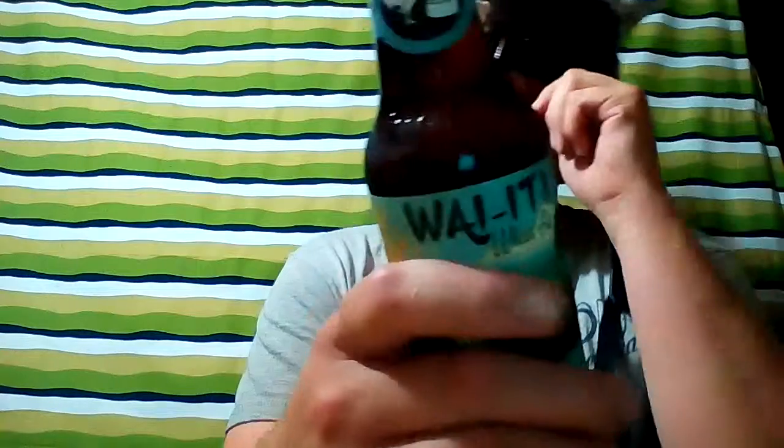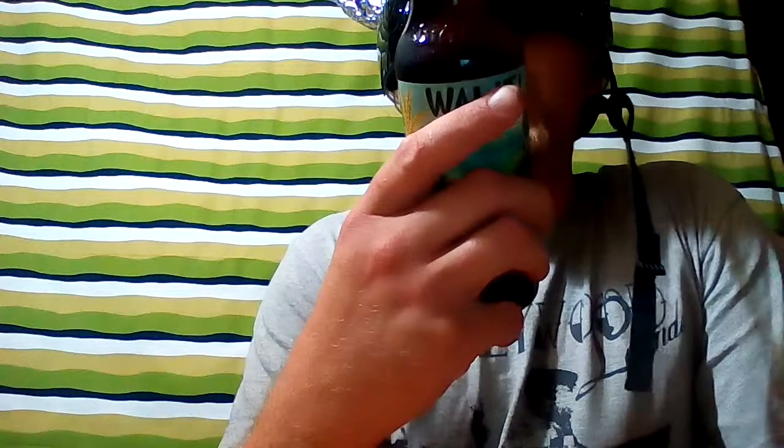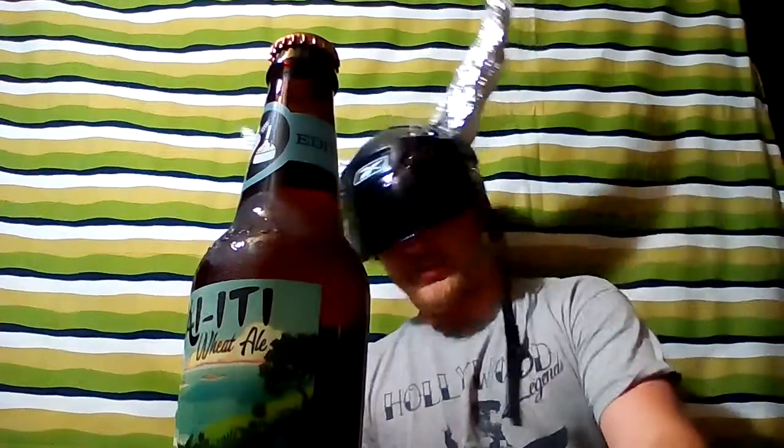This is a wheat beer. So we got New Zealand hops — we got the Y-ET, Galaxy, and Nelson Sauvin hops. Let's pour this epically.